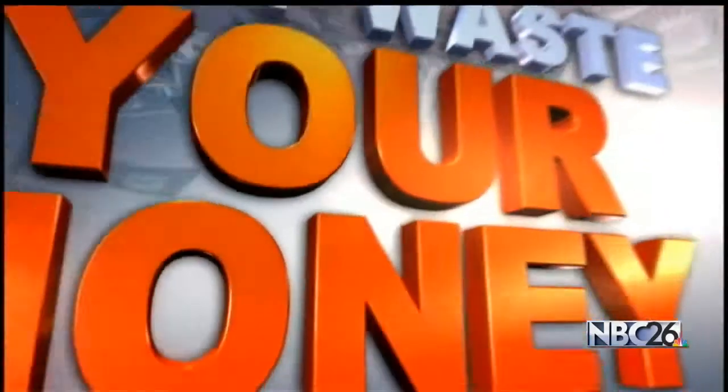Some homeowners are finding mosquitoes are getting into their homes as a result of strange holes in their window screens. Consumer reporter John Mattarise gets to the bottom of how this is happening so you don't waste your money.